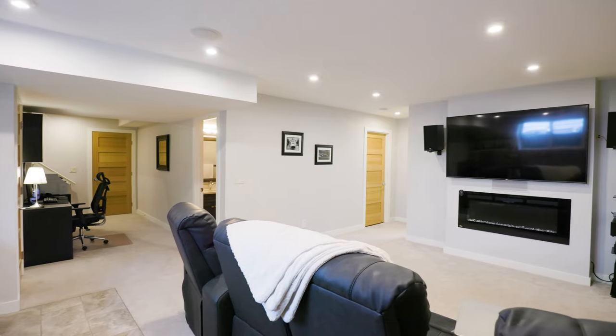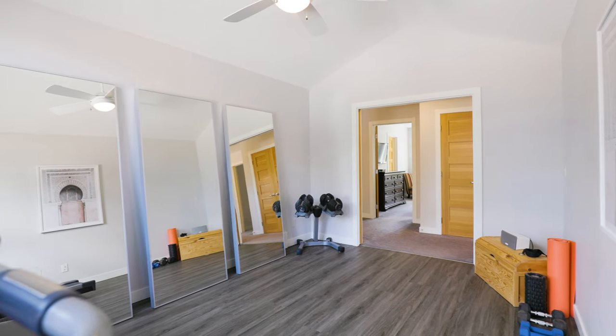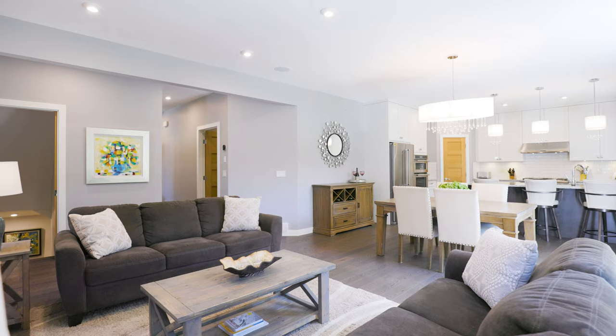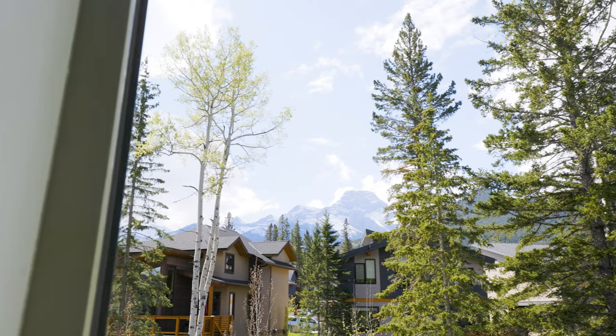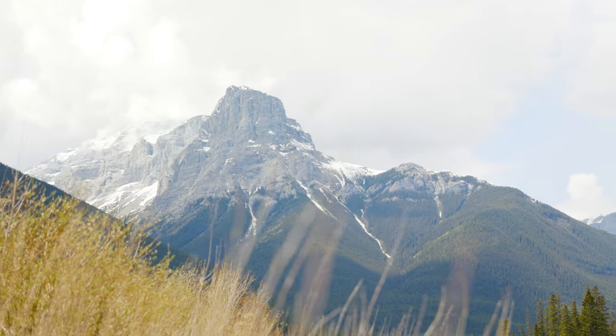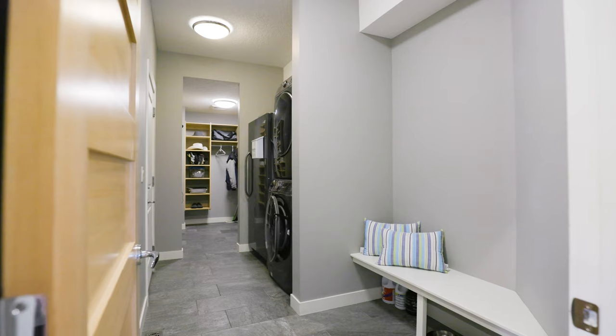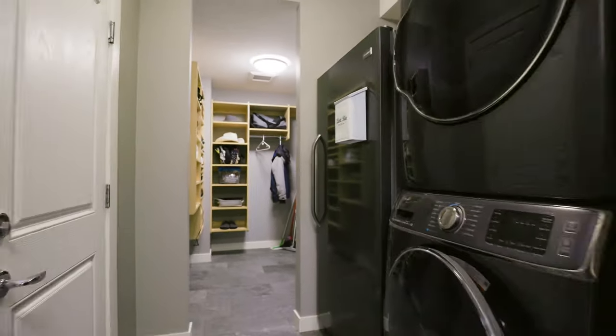Custom-built in 2016, this home features a functional, open-concept floorplan and has left no detail overlooked. With a fully developed basement, four bedrooms, and a den, this is the perfect spot for any family looking to establish some roots and grow in place. And don't worry about all your mountain toys — between the oversized driveway, double-car garage, and generous mudroom, there's plenty of space to keep everything organized.